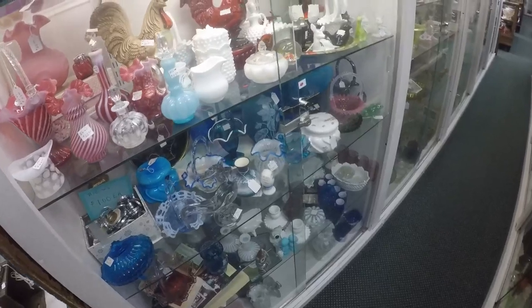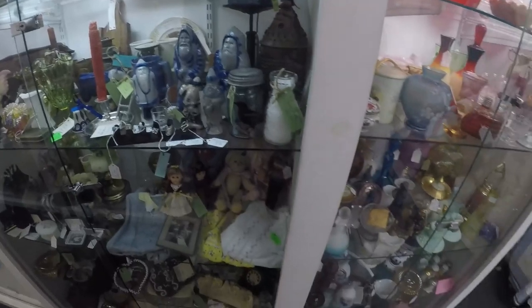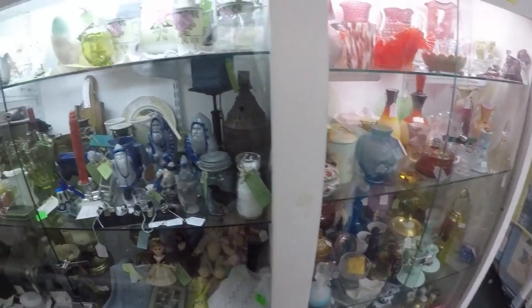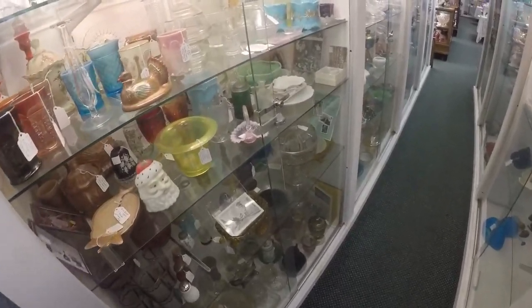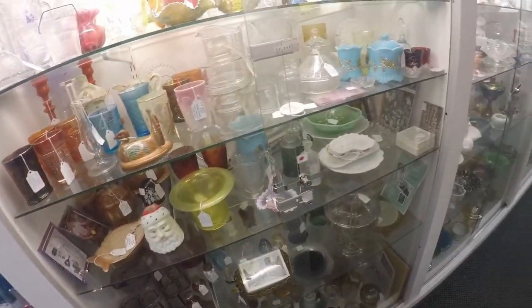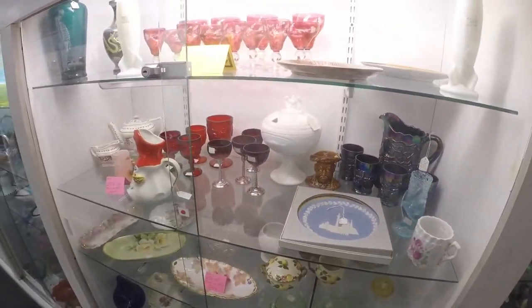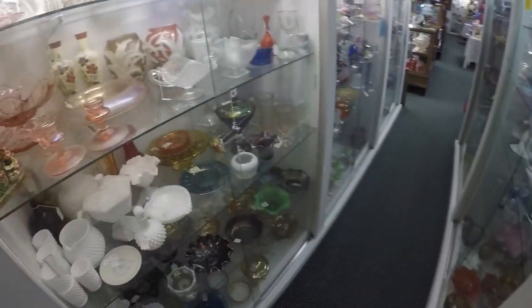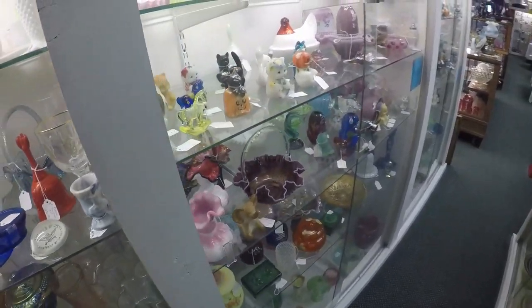Just this one trip here - I'd say there's material for 10 videos. Look at all this stuff. All of it's high-end. This guy doesn't have any junk in his store - there are no flea market items here. This is the kind of store I would have if I did this. This would be my stuff.